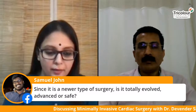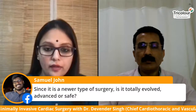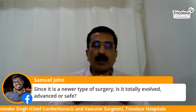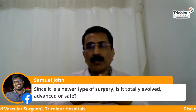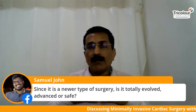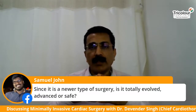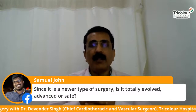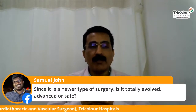Samuel is asking: since MICS is a newer type of surgery, is it totally evolved, advanced, and safe? MICS is an established option in cardiac surgery — we have been doing it for close to a decade. In the West, especially Europe, it has picked up quite well. There should be no fear regarding MICS as it is a well-established surgery and we are way beyond the experimentation phase.